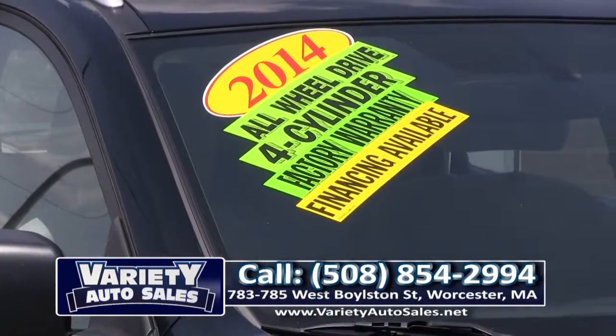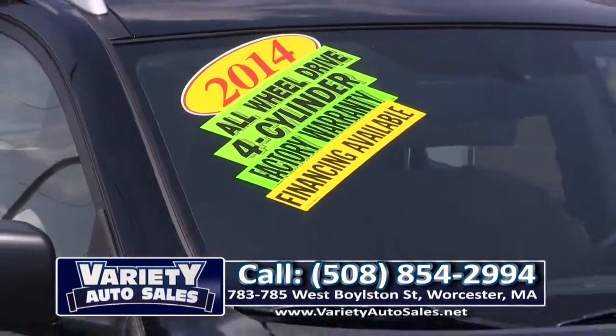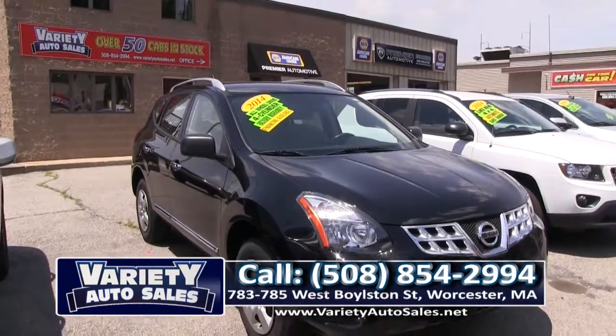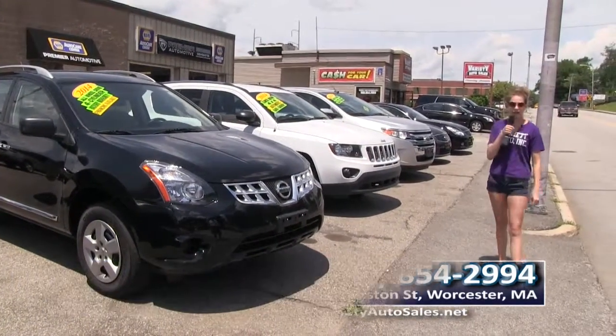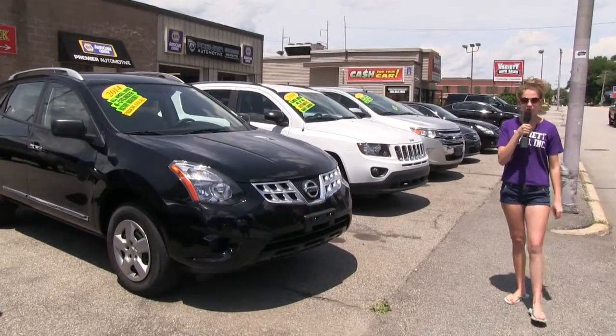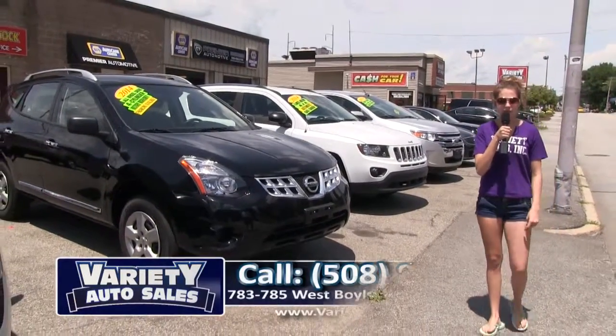Here we have a beautiful 2014 Nissan Rogue — all-wheel drive, four cylinder, factory warranty. Of course financing is available. Come in, we'll check your credit and get you the car you want. 508-854-2994.